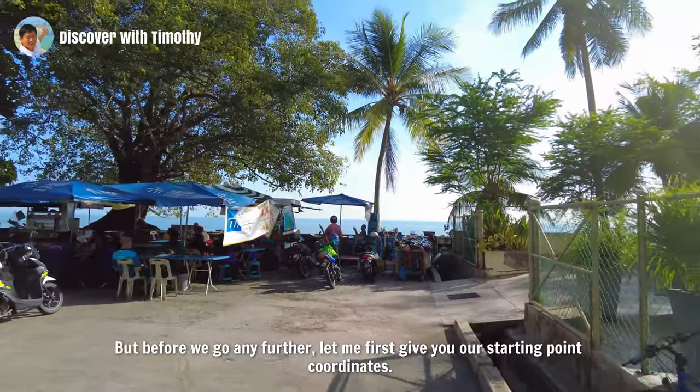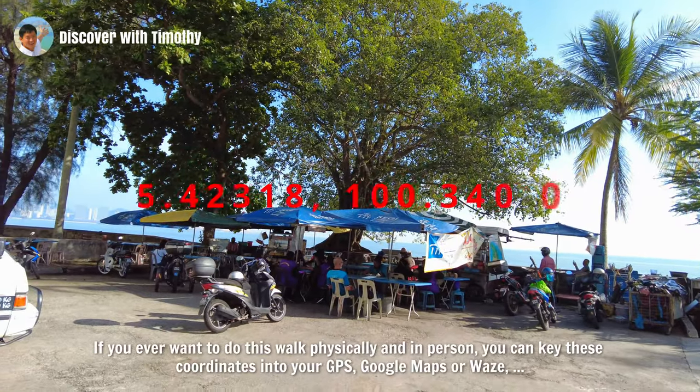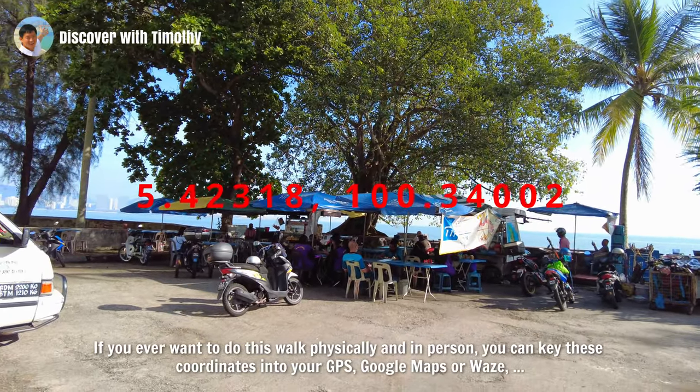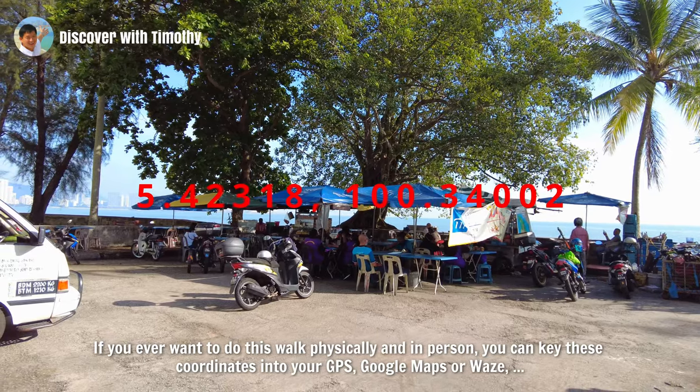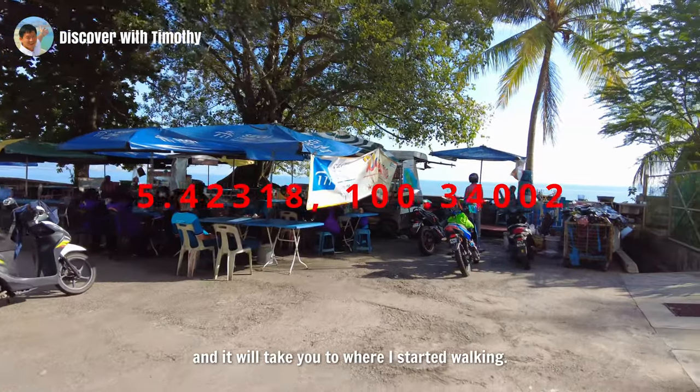But before we go any further, let me first give you our starting point coordinates. If you ever want to do this walk physically and in person, you can key these coordinates into your GPS, Google Maps or Waze and it will take you to where I started walking.